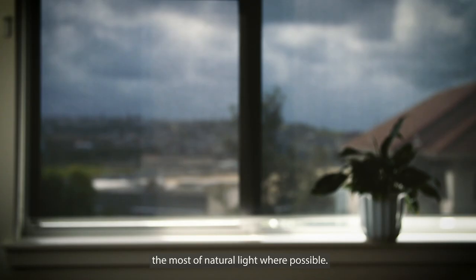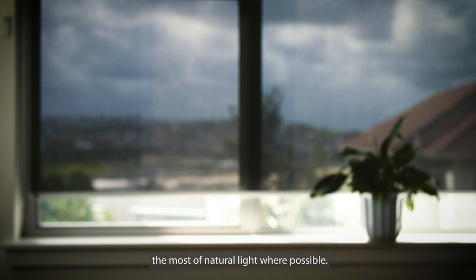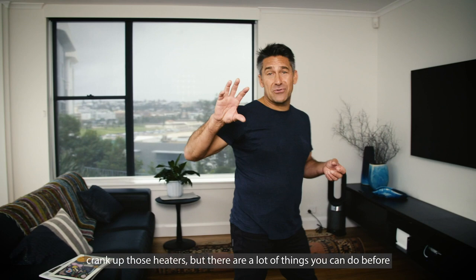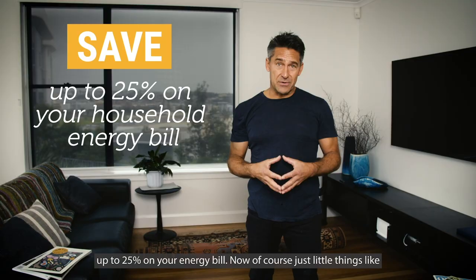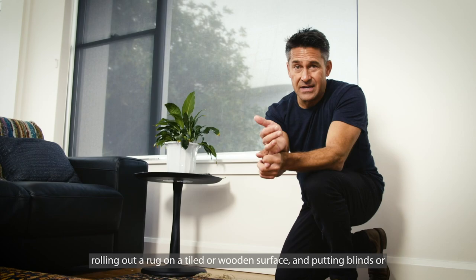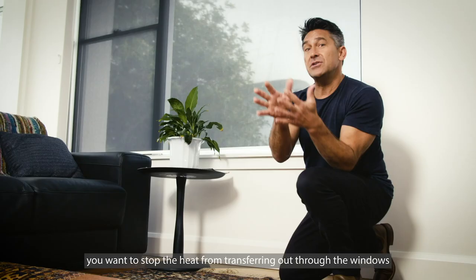It's getting chilly out there and our first instinct is to crank up those heaters, but there are a lot of things you can do before that to insulate your room — and if you do this properly you could save up to 25% on your energy bill. Just little things like rolling out a rug on a tiled or wooden surface and putting blinds or curtains in place to insulate the room, keep the heat in, and stop it from transferring out through the windows.